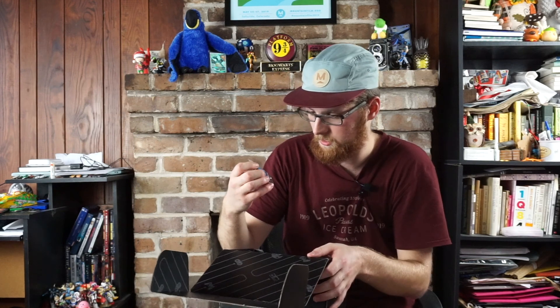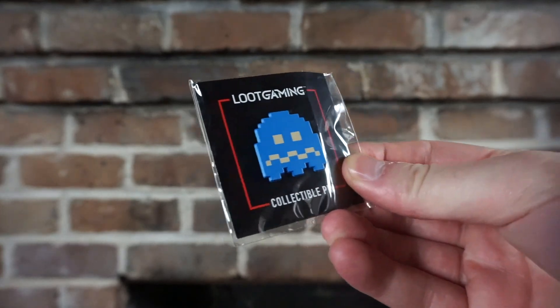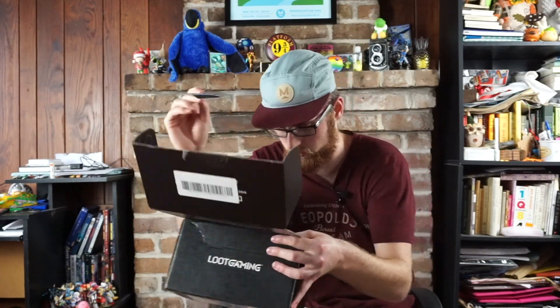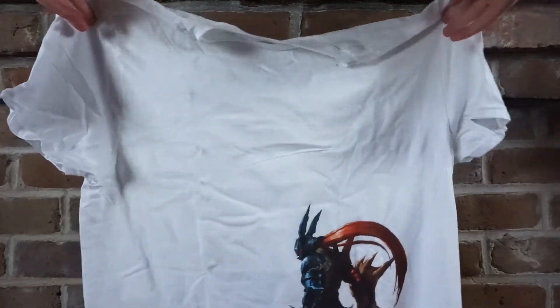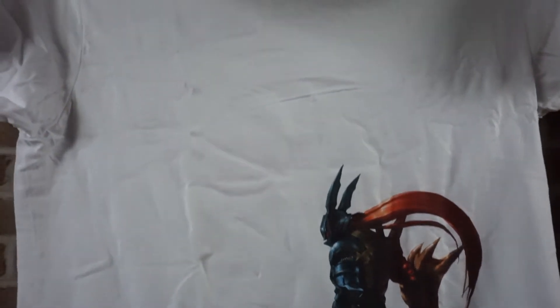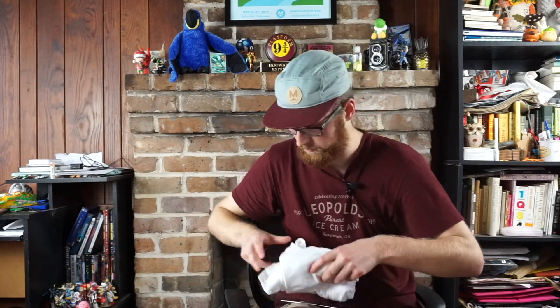I'll start off with a Pac-Man Ghost Pin — this is kind of nice. I like the design. I'm a sucker for pins and nice design. Next is a Soul Calibur 2 t-shirt. It says Soul Calibur on the back. I don't play Soul Calibur, but it's a game I wouldn't mind having. I do have a GameCube, so maybe I should purchase that — you get to play as Link in the exclusive version. This is a shirt I'll probably keep.